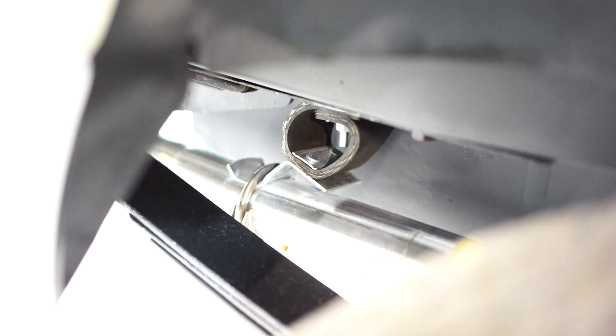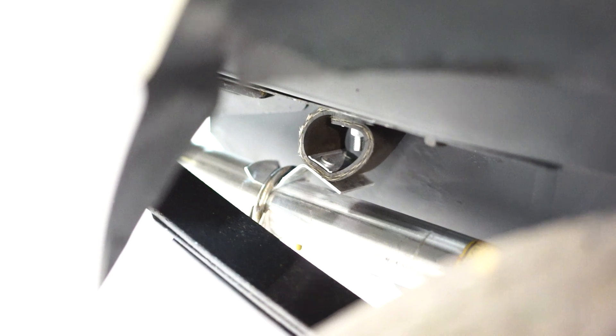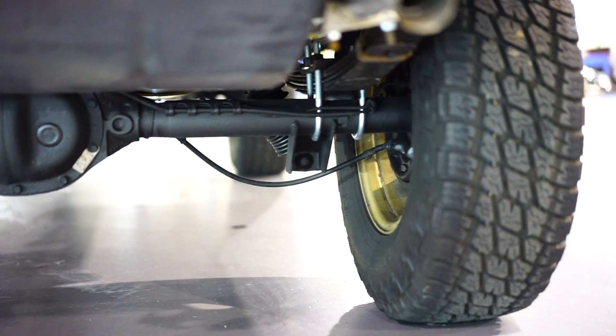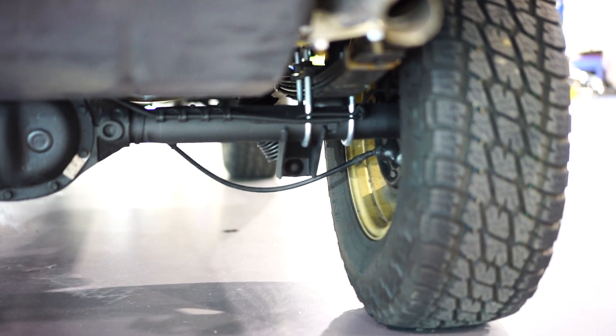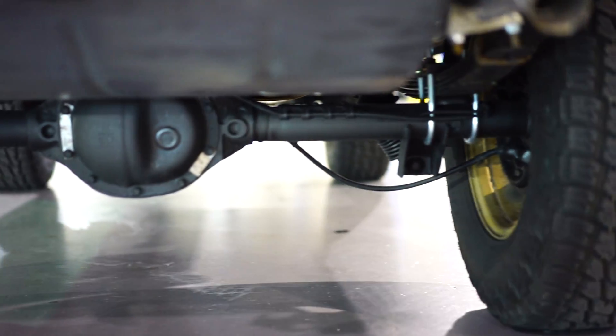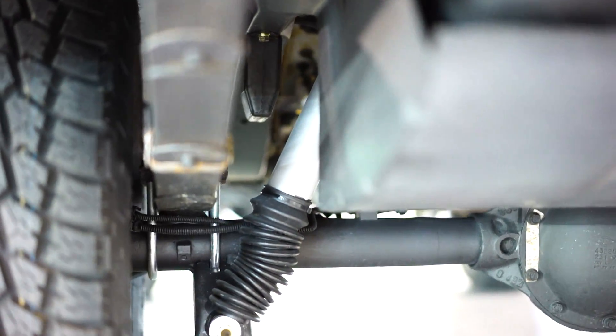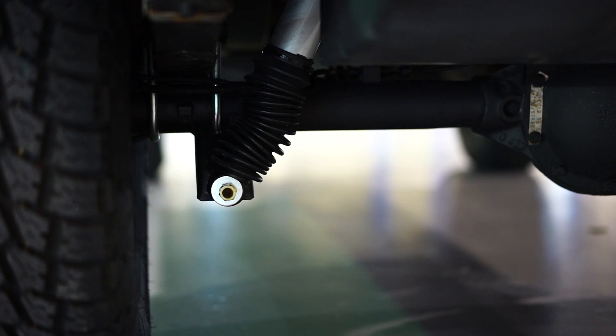We put an exhaust system on here — we even include brand-new hangers, so when we do exhausts we don't just put a muffler and pipe. All new components from hangers to hardware, everything. There are no corners cut when we build our Jeeps here. In the back you have all brand-new U-bolts, new hardware. The diff has been once again fully serviced with synthetic fluid. Brand-new rear shock, new hardware, leafs — the whole nine.